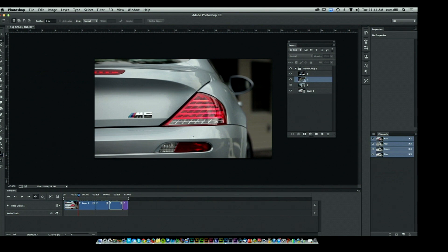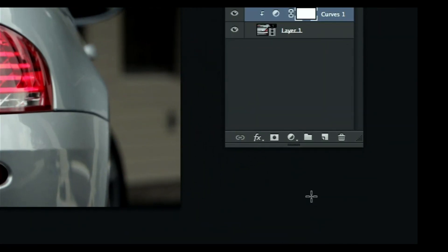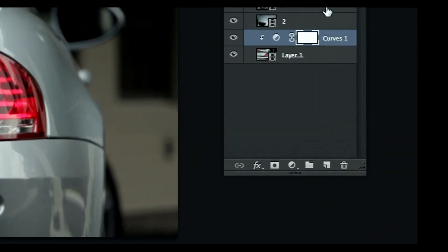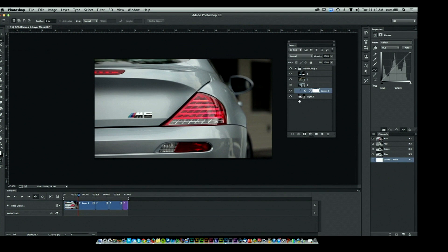Let's say I want to take this clip and make it a little brighter — I can do that with a curves adjustment. Having it selected, I come over to the black-and-white cookie icon and select Curves. That automatically creates a curves adjustment layer, and you see that arrow — it's tied right to this one layer. I grab the Properties panel and adjust the curve: brighter, darker. You're using familiar Photoshop controls — it makes it very easy.